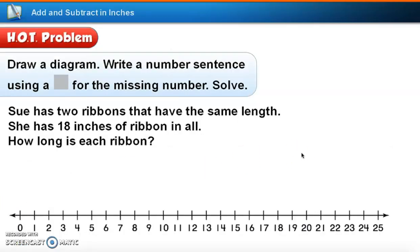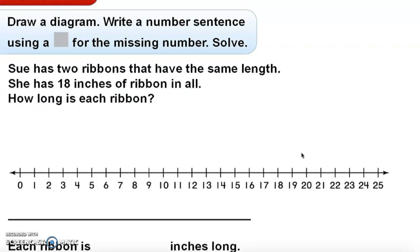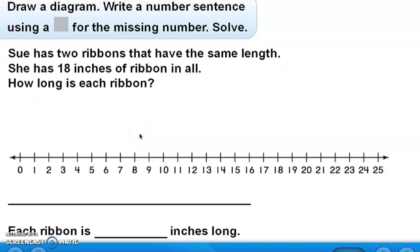Let's look at one more problem — same format: draw a diagram, write a number sentence using a box for the missing number, and then solve. Sue has two ribbons that have the same length. She has 18 inches of ribbon in all. How long is each ribbon? We know she has 18 inches total, so I'll put a circle on 18 on the number line — that's how far the two ribbons go together.